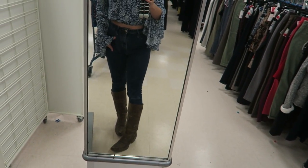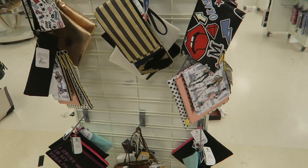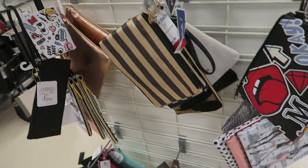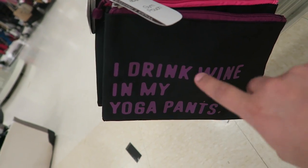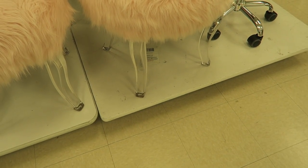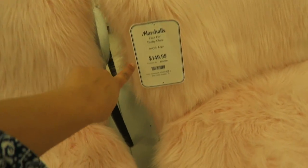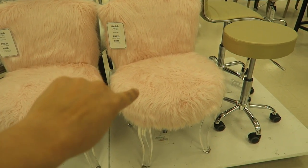I always show you a quick OOTD of the day — this crop top that I got at Forever 21, H&M jeans, and my cowboy boots from Boot Barn. I think I just found the most cutest makeup bags ever — look at this one, this one, this one, and this one. So cute! 'I drink wine in my yoga pants' — oh my god, so cute. Look what I found — I freaking love these! It's fox fur, obviously not real, it's a vanity chair with acrylic legs. I'm in love with this!